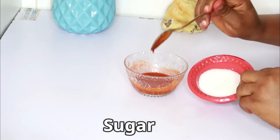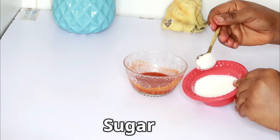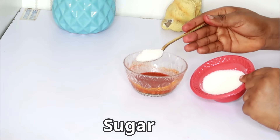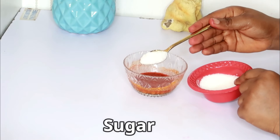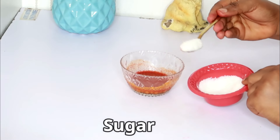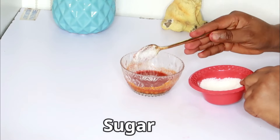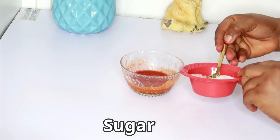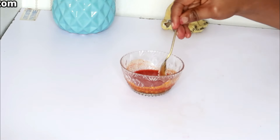We're also going to make use of sugar. The small granule particles in sugar help to nourish the skin by scrubbing out dead skin cells and dead layers, removing them and revealing a brighter, newer skin. I'm going to be putting in about three tablespoons of sugar.